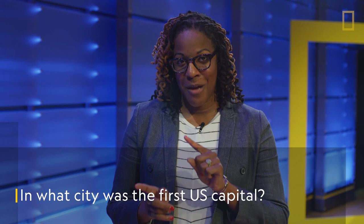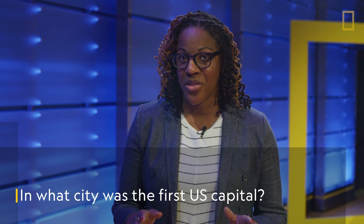Question number two: D.C. wasn't always the capital. In what city was the first U.S. capital? Here's a clue — the Amtrak train runs from D.C. through Union Station to this city on its way north, and there's a museum downtown dedicated to the Liberty Bell. It's Philadelphia. Philly was the capital until about 1800 when D.C. was finally built.